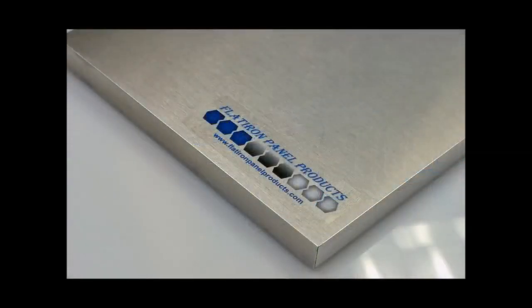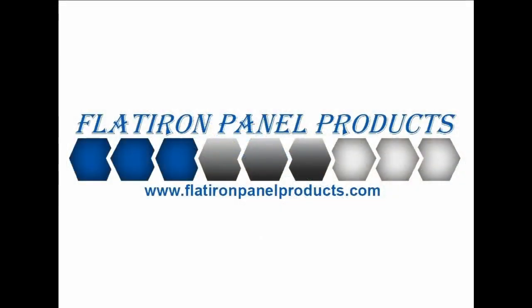Flatiron Panel Products ventures where others shy away in panel production and is ready to help your project come to life. Call 303-664-9601 for a custom quote today.